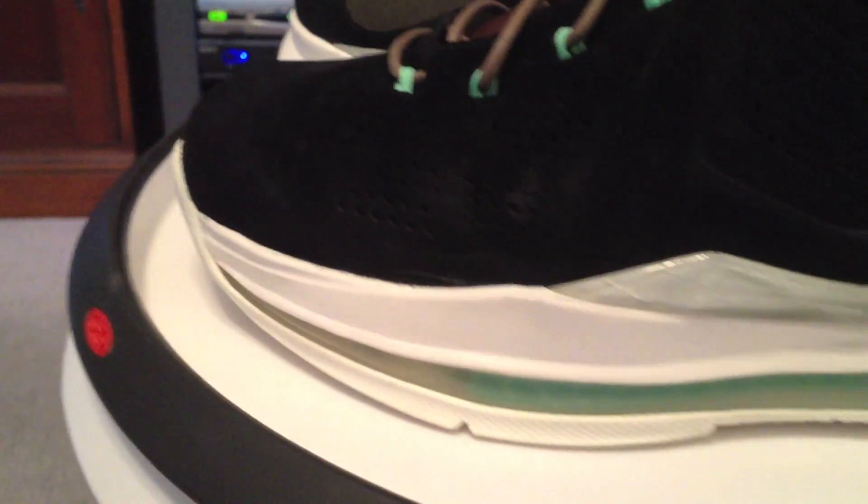Overall, a decent shoe, just not for me. I'm confident my friend will like these. In the country that he was at, they came and went very fast — no chance to get them.